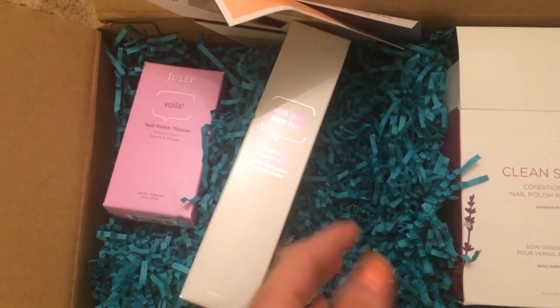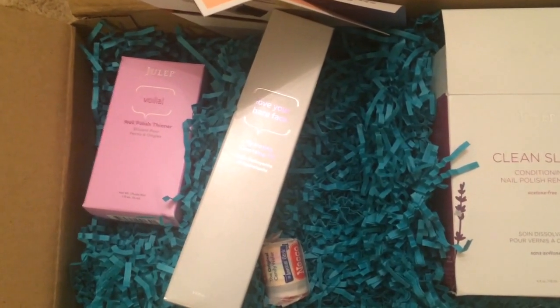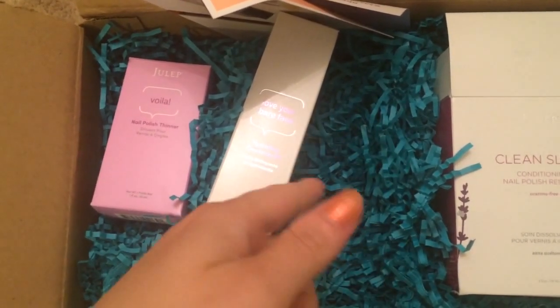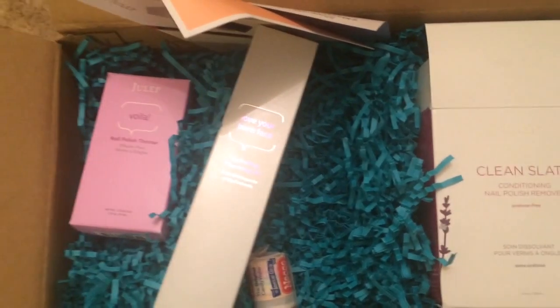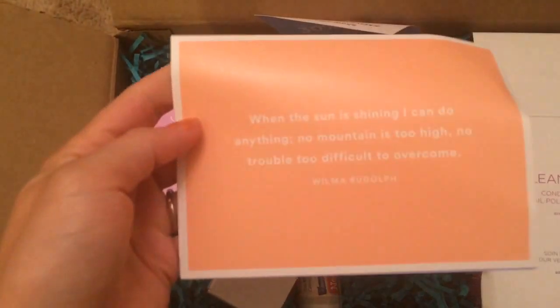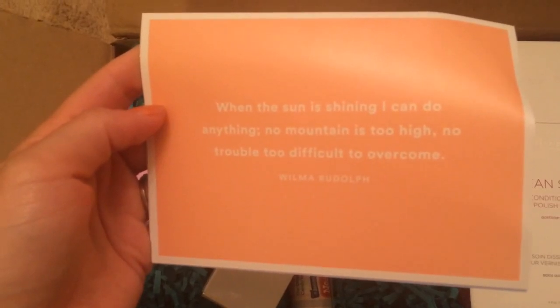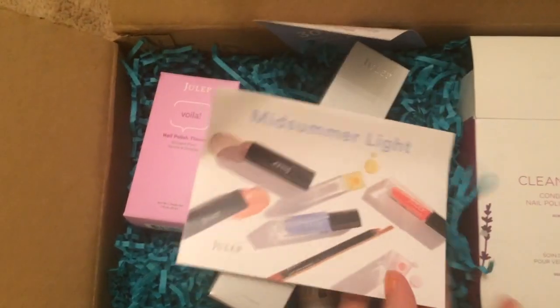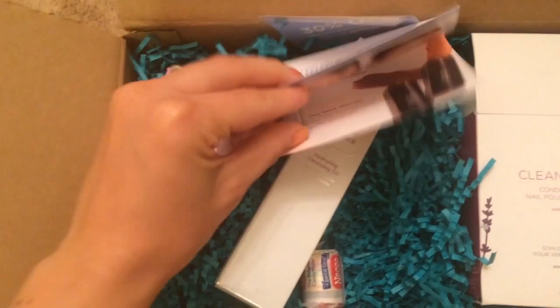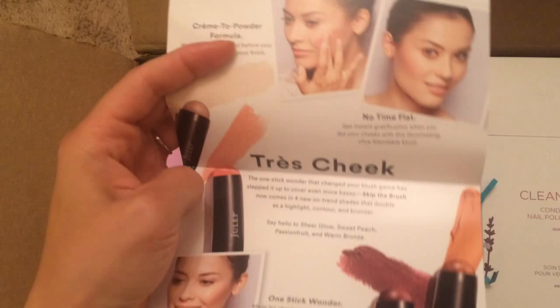So this was my add-on and these were my two main items. I was supposed to have a third item but they're gonna send me a nail polish, so even though I have a ton of nail polish and I really would have preferred the beauty product I picked, it was nice of her to do that. This month's quote — they always have some sort of quote — is: 'When the Sun is shining I can do anything, no mountain is too high, no trouble too difficult to overcome.'